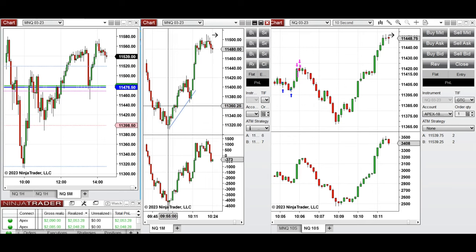This is the uptrend channel that was forming. I took long positions in this area using smaller 10-second charts, with multiple positions on Nasdaq and also Micro Nasdaq.